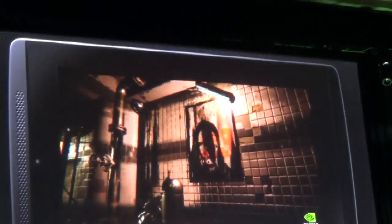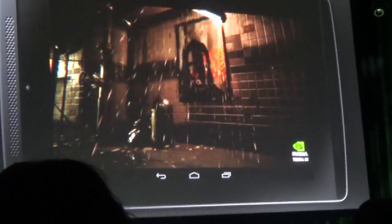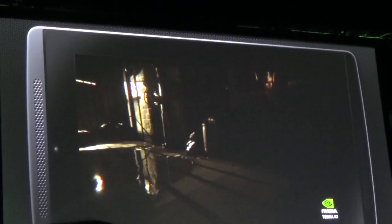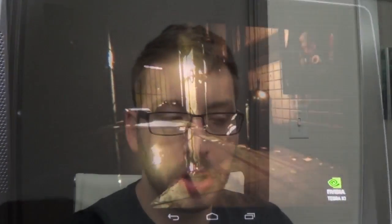I got footage with my handycam so I did the best I could, and I was really impressed. We're probably going to start seeing products on the K1 within the next few months. They'll likely announce a great deal at GTC, which is Nvidia's own conference, so my guess is they'll announce products there.